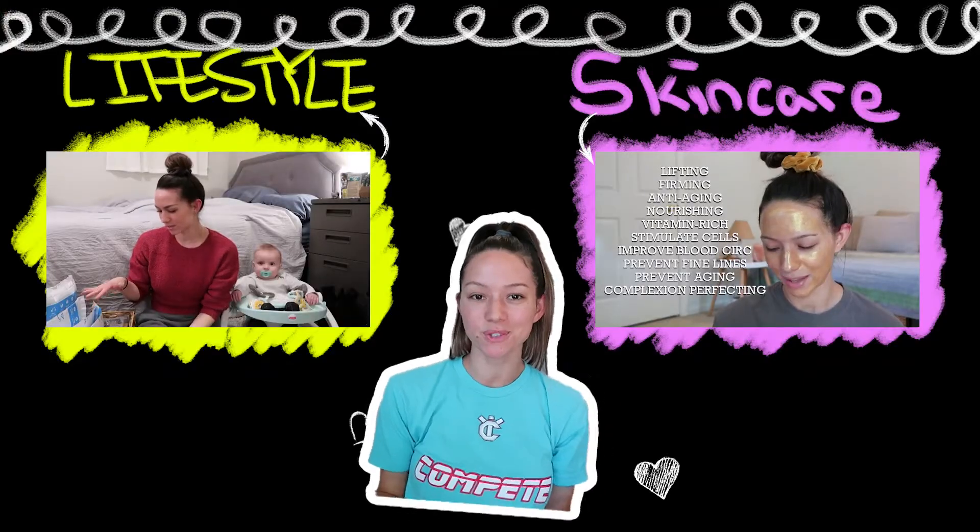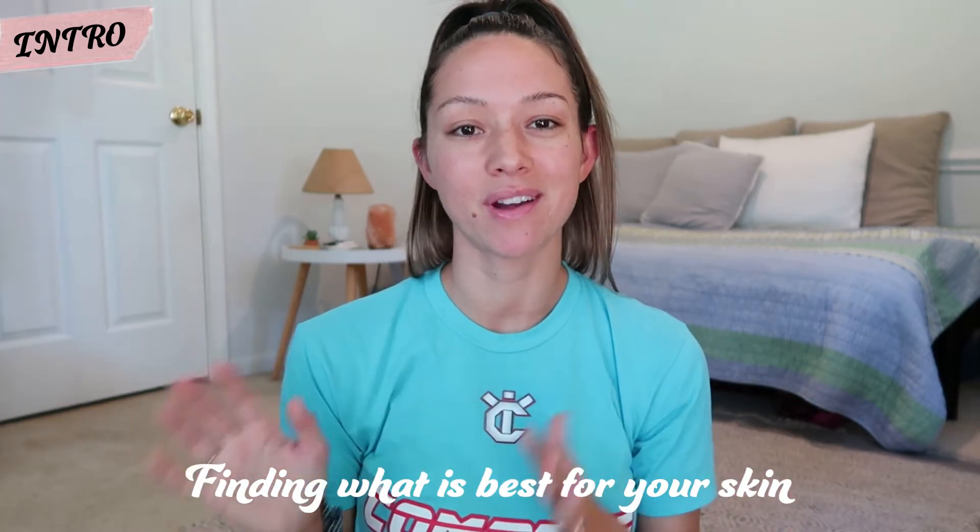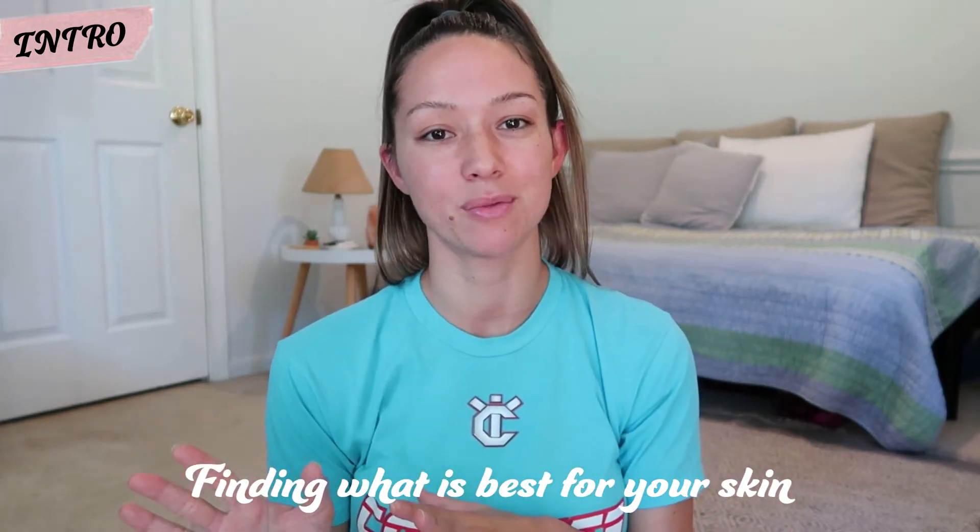Hey guys, my name is Christina. I'm 29 years old. I have teamed up with Glowish and one of their dermatologists to help improve my skin. I've been on a skincare journey, trying to figure out what works best for my skin.